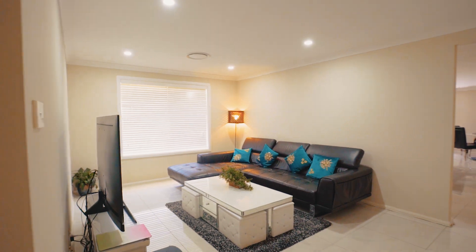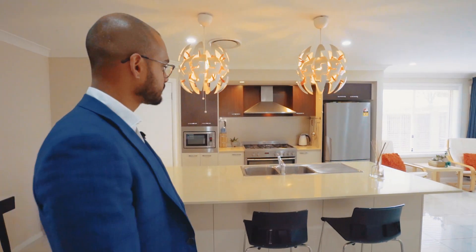Thoughtfully designed with high-quality fixtures and fittings, the floor plan is open and light-filled and offers a great balance of indoor and outdoor living and entertaining.